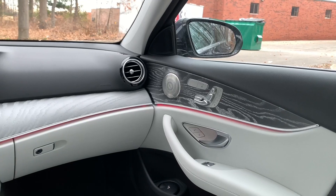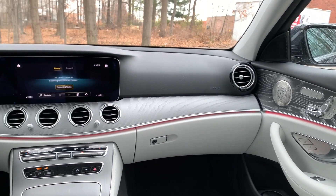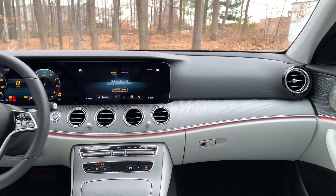If you want the luxury of the E-Class and power isn't one of your deciding factors, the E350 is a great way to get into the Mercedes lineup as the entry-level E-Class. It still has beautiful seats, a beautiful interior, and everything is laid out in a very elegant way.